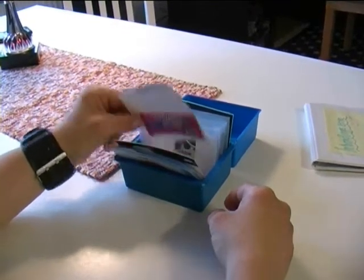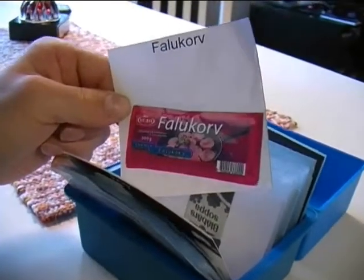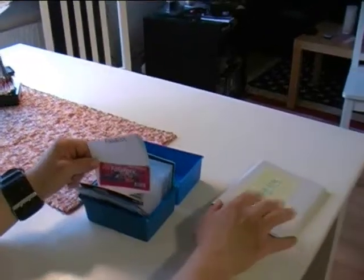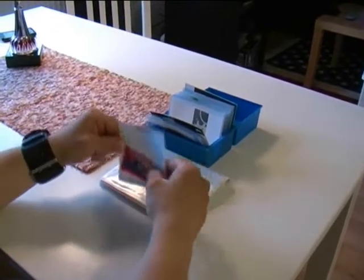By having pictures of different products and commodities in a card index, you can easily bring pictures with you of the ingredients that you haven't got at home.